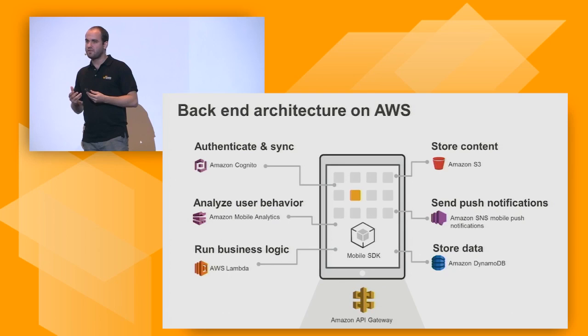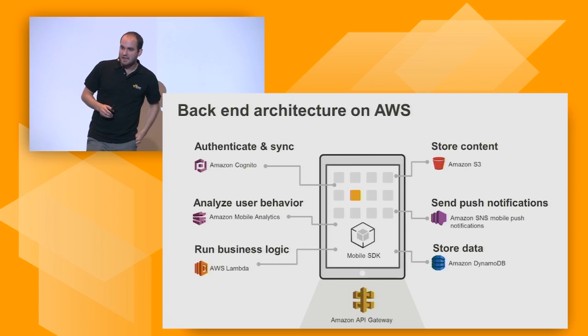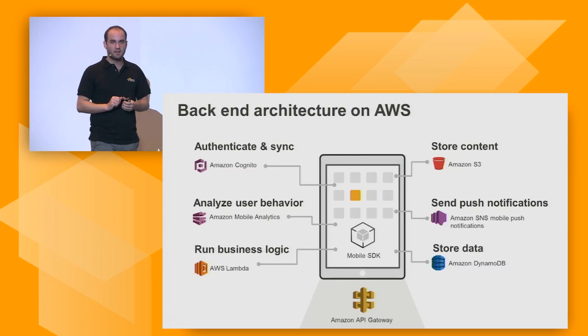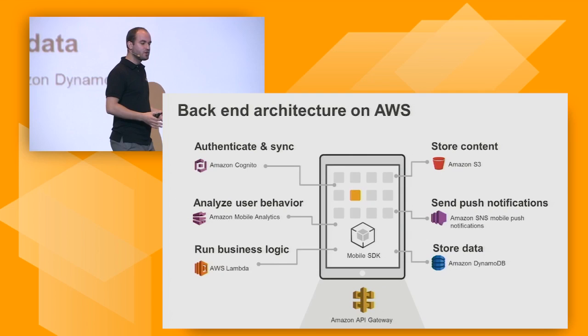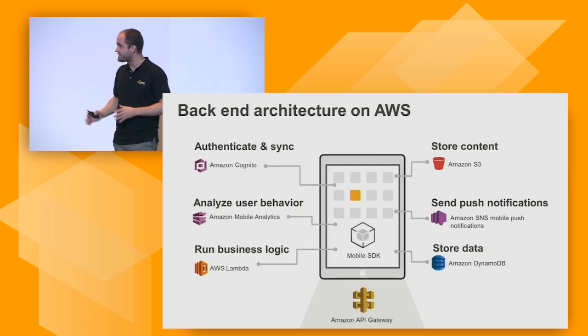This talk is about building a mobile application. If you look at what functionalities you want from a mobile application, it translates into a variety of things. First, you want to authenticate your users — know who is using your app. If they're using multiple devices, a phone, a tablet, a desktop PC, you want to know it's the same user across those devices. You also want to synchronize information between devices, understand user behavior, run backend business logic, store content, send mobile push notifications, and store information in a database.